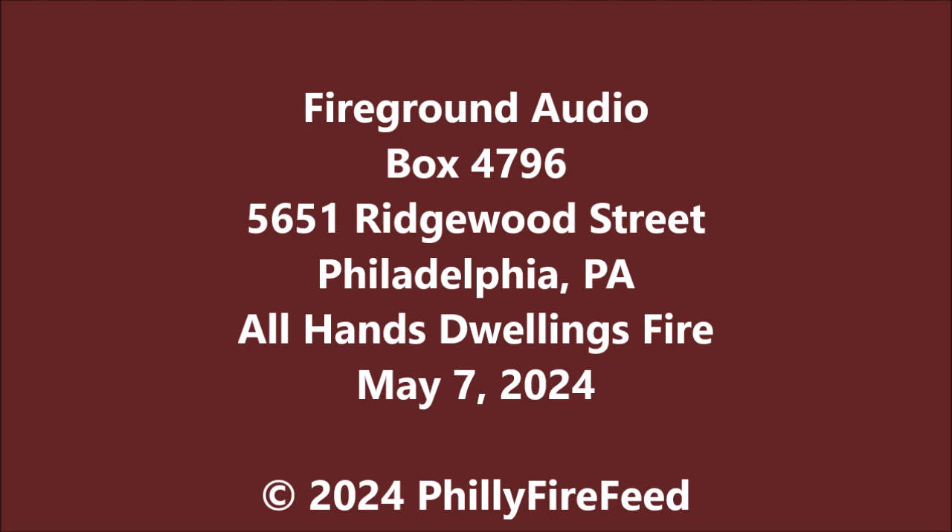Battalion 7-Z. Battalion 7 reports: 5564 and 5651 Ridgewood — primary searches are negative. Affirmative. Be advised, your air left time is 11 minutes. Medic — affirmative. Medic space at 6-10-10-3.